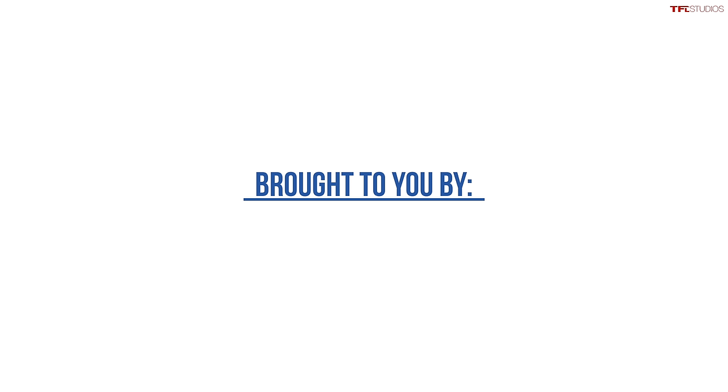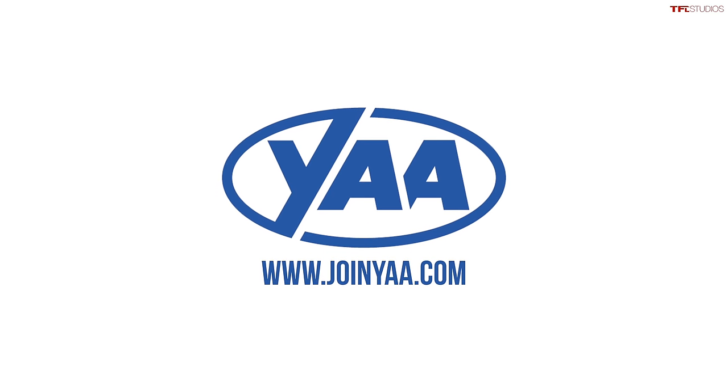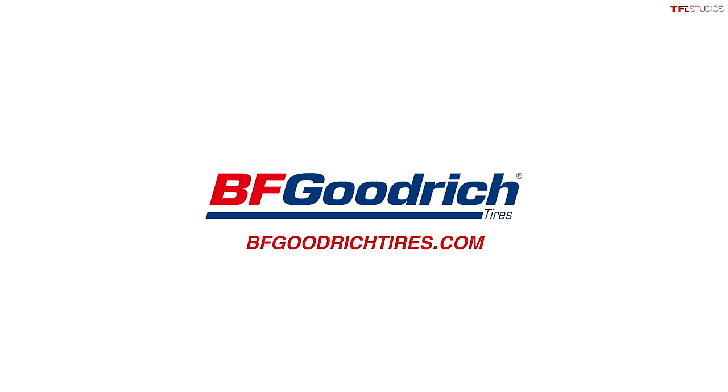This video is brought to you by our friends at joinYAA.com. If you're looking for some great car buying advice, join joinYAA.com. And of course our friends at BFGoodrich tires, who provided the most excellent tires that we're about to swap out on these old trucks.